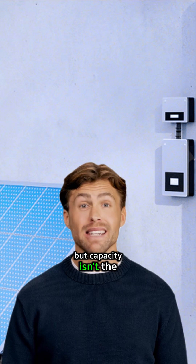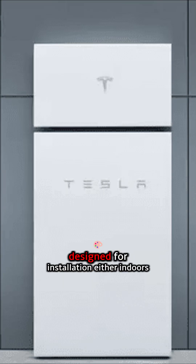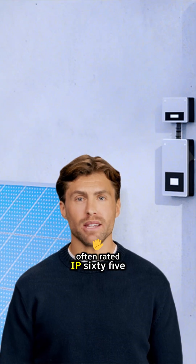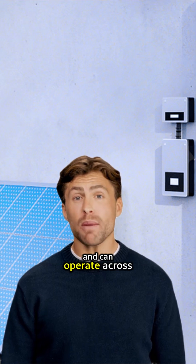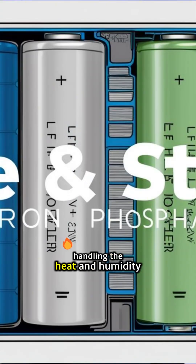But capacity isn't the whole story. Resilience in harsh conditions is critical. The Powerwall 3 is built tough, designed for installation either indoors or outdoors. It boasts significant water and dust resistance, often rated IP65 or higher, meaning protection against dust and water jets, and can operate across a wide temperature range — typically from negative 4 degrees Fahrenheit up to 122 degrees Fahrenheit (negative 20 to 50 degrees Celsius) — handling the heat and humidity often associated with hurricane season.